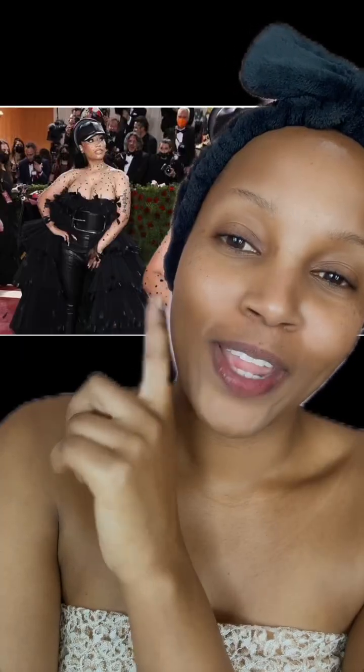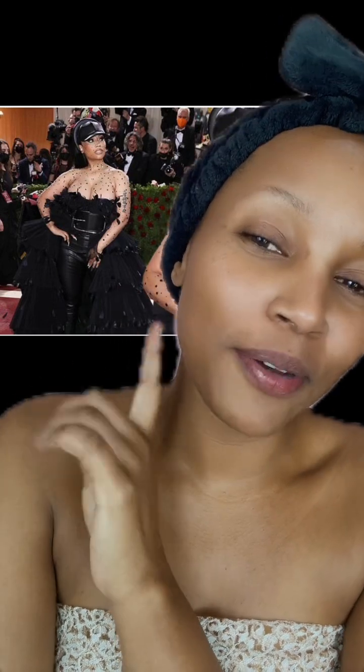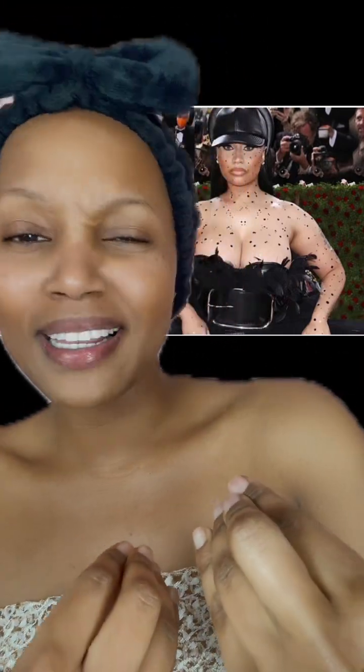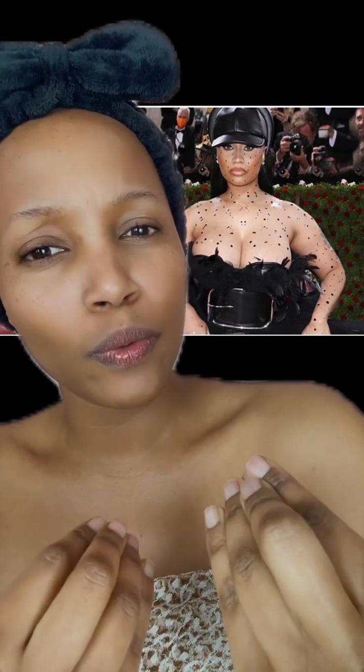It's been years now and I can't get this look out of my head. This one, this makeup look right here — I want to create something inspired by this. It's not gonna be exact, but this is what inspires what I'm about to do today. I love it — so simple yet so bold.